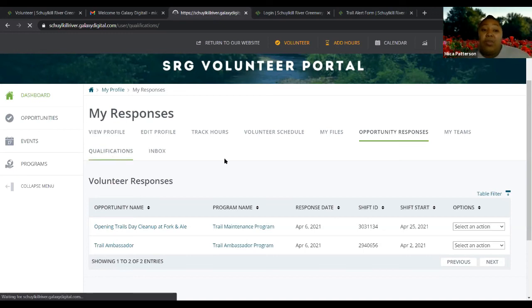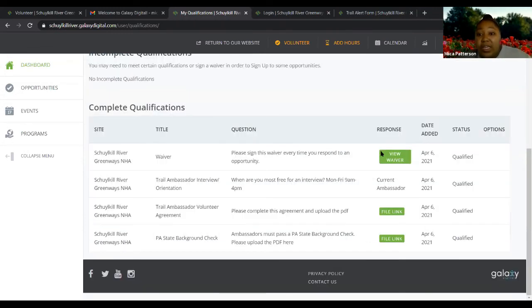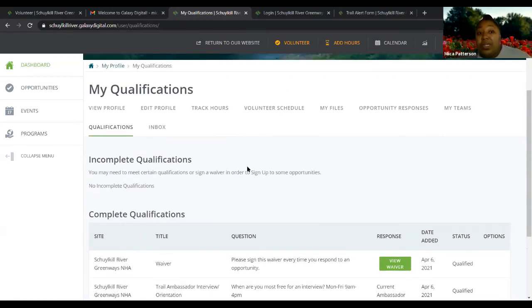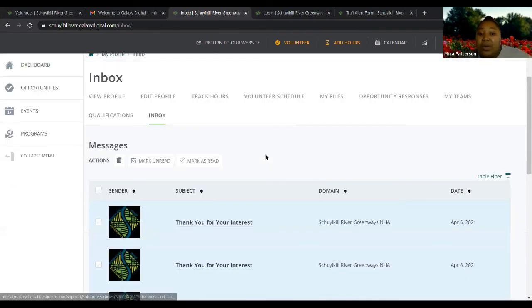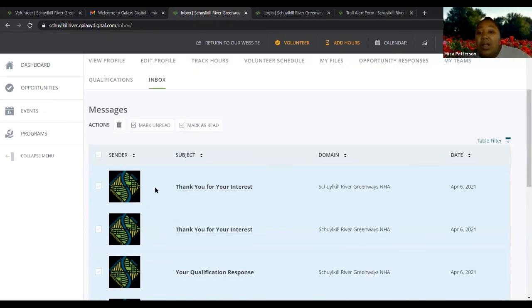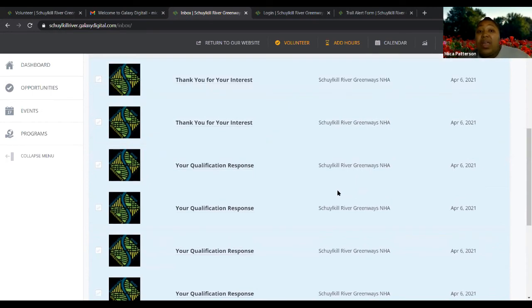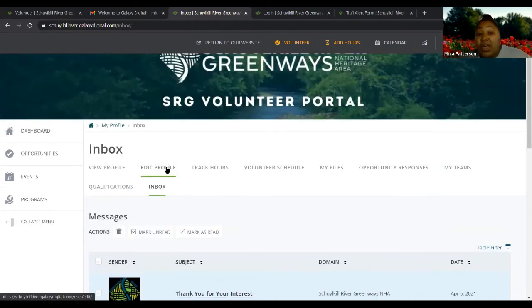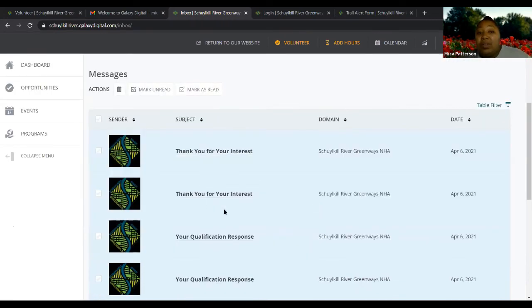The qualifications tab shows the status of your qualifications from the trail ambassador sign-up. Sarah went in and qualified me for everything, but if she hasn't, it would say pending — so you'd know your background report or volunteer agreement hasn't been approved yet, which is why you can't officially sign up for the trail ambassador opportunity. Your inbox shows any messages and alerts about things you've responded to or liked. These will also go to your email unless you turned that off in settings, but messages will still appear here.